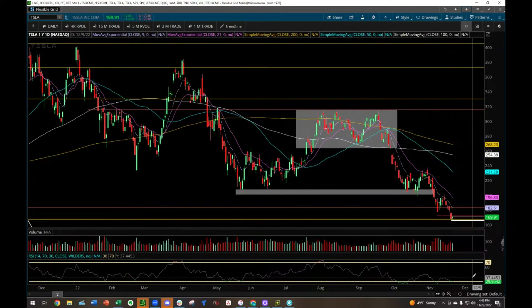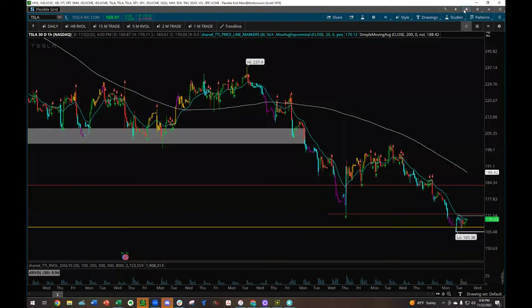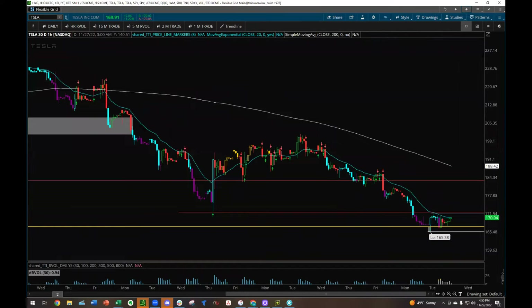Being a market maker, it really helps to understand what the professionals are trying to do — trying to grab the liquidity, trying to run the stops, basically pick the pockets of the retail traders. And this was a perfect trade for that. If we move on to the hourly chart, you can see this level right here. One of the highs was 166.50 in that area, and so this rate here is exactly what you're looking for.